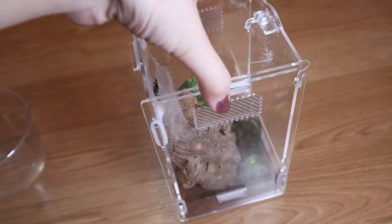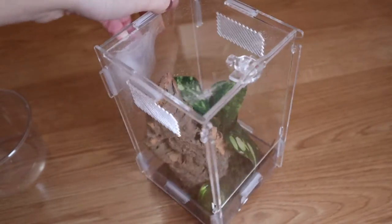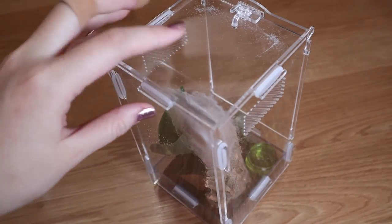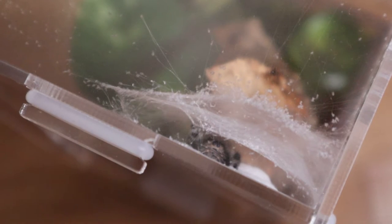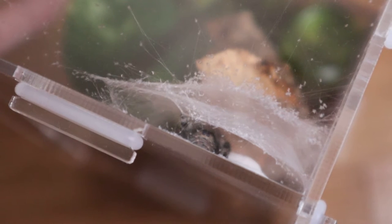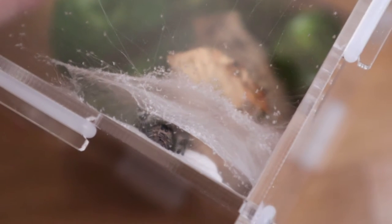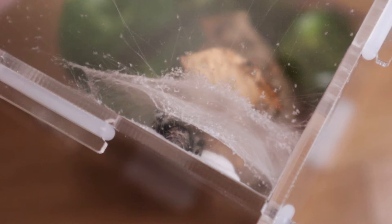The next one I want to show you is my jumping spider — she actually has an egg sack right here. When I first bought her, I didn't know she was wild-caught. I did not mate her with another male jumping spider; she just laid this egg sack on her own. I assumed when I bought her from the seller she'd be captive-bred, but I didn't ask — which was one of my mistakes. This is actually her second egg sack.